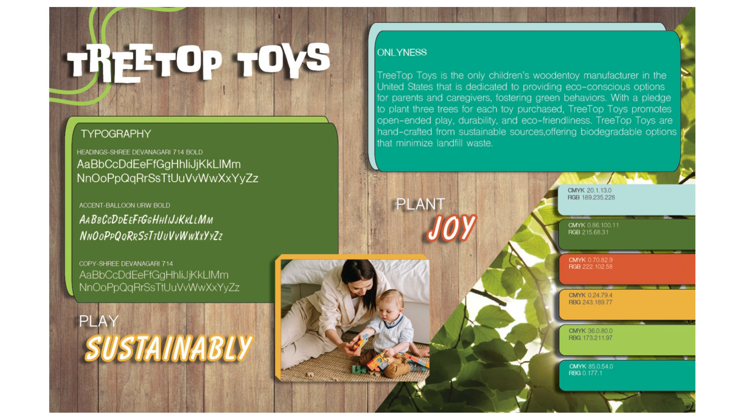Hierarchy ensures the most important information is relayed to the audience first. This concept was taken into consideration while choosing the font pairings. Overall, the typography was chosen to reflect the clean, nature-inspired feel of the brand.